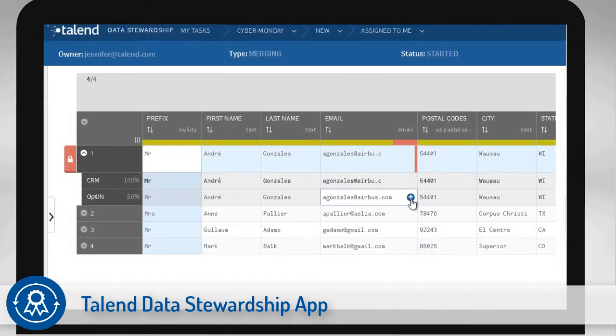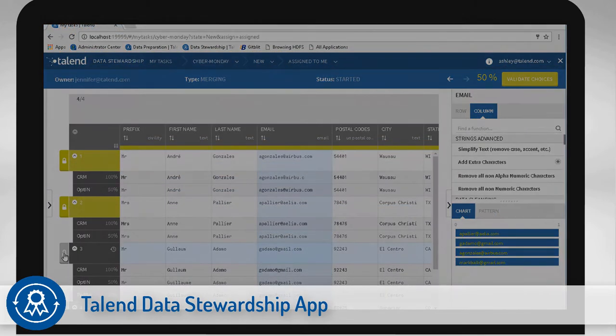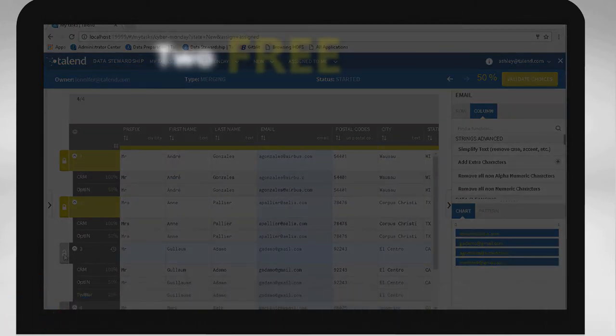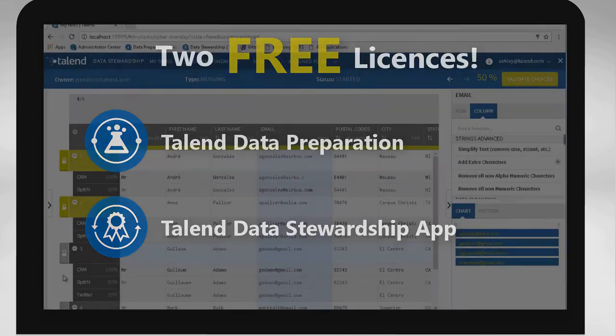Improve productivity in your data curation tasks by matching and merging data, resolving data errors, certification, and arbitration. Best of all, you get two free licenses of Talend Data Preparation and Talend Data Stewardship with your Talend subscription, so you can deliver self-service data prep and data integrity at enterprise scale.